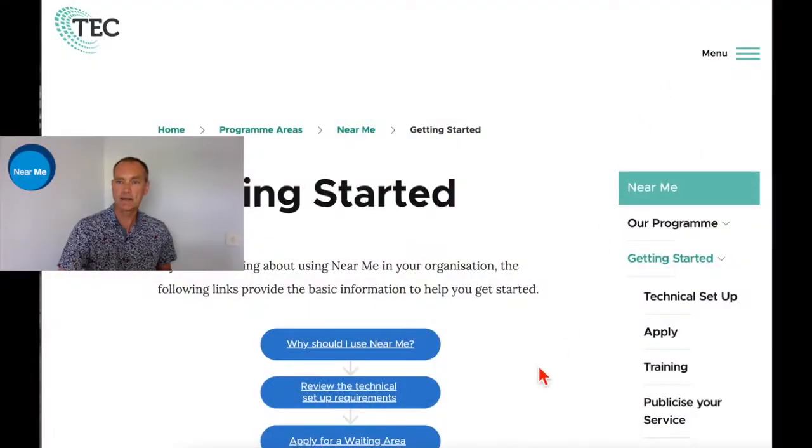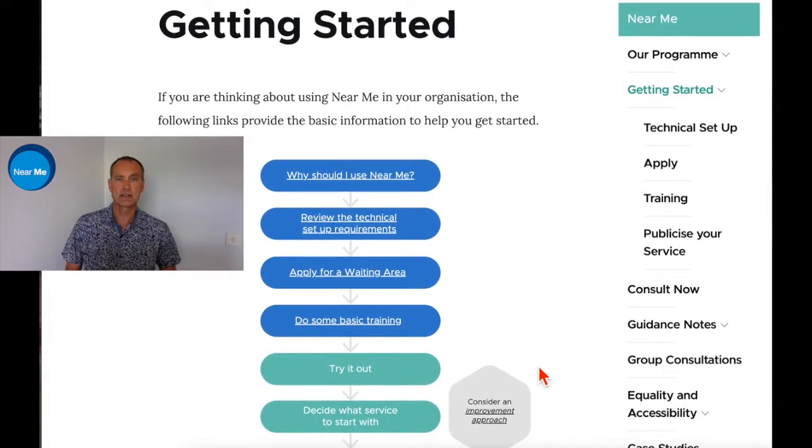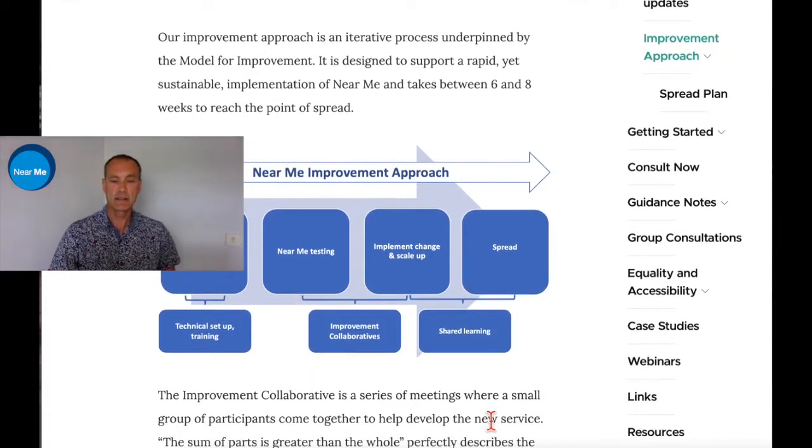How do you get started? As you can see here on the website, we've got a getting started page. This will bring up all the essential items you might need if you've been embarking on a journey of why you should be using Near Me. There are some technical requirements, an application for waiting area, and some basic training, which we'll link to a bit later on. If you're considering a brand new service and Near Me is completely new, you might want to look at an improvement approach to help you work through the best way of integrating Near Me into your service. We would definitely recommend this approach and we have tools and support available to assist with that.